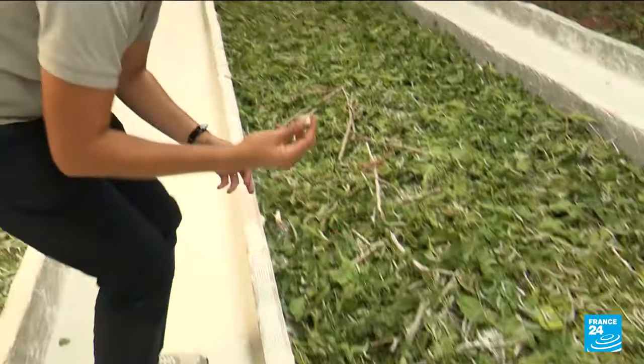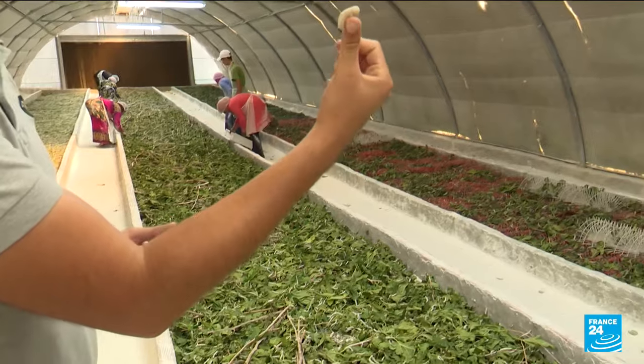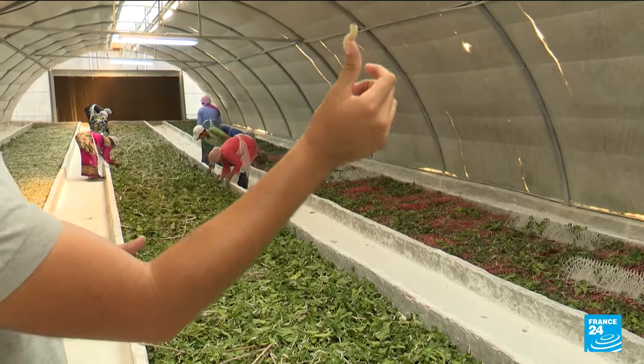Here, we see a worm which is beginning to have transparency. We say a worm which is ready to drool, but that means to give silk.